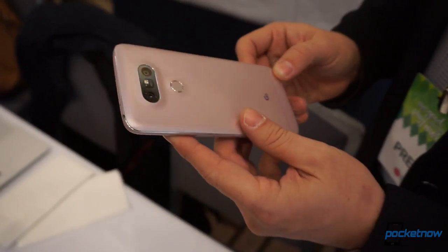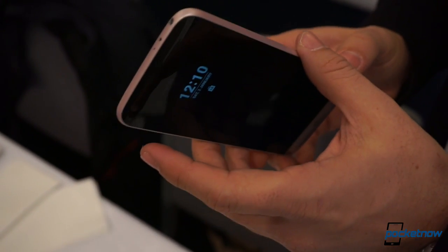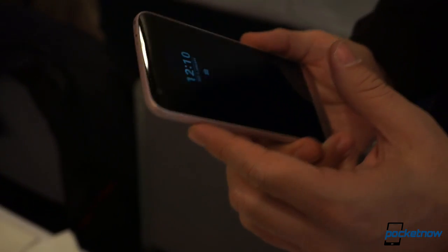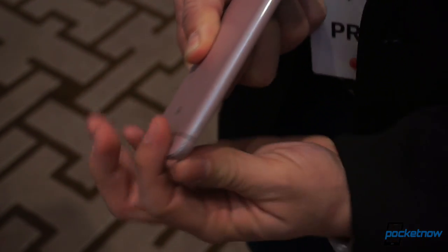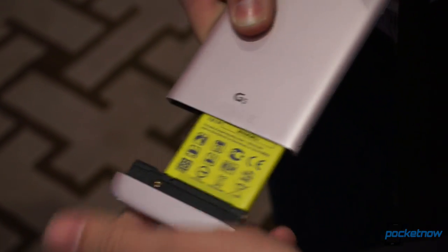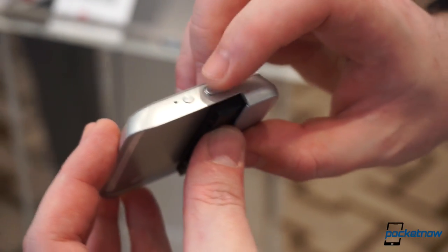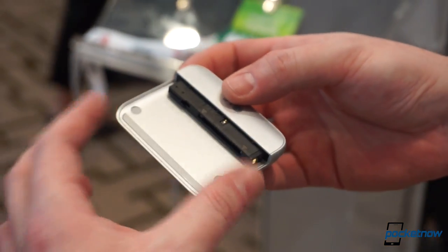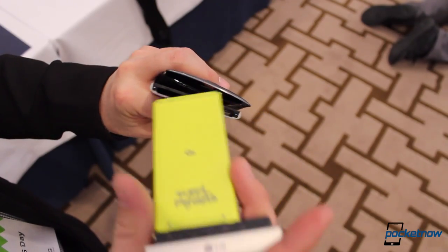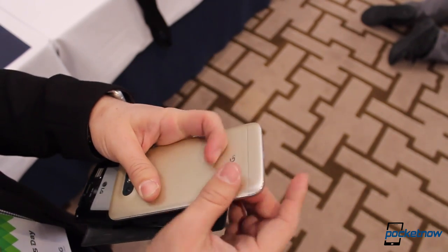That being said, most of these specifications weren't really mentioned in the presentation, as the company instead spent more time focusing on how different this phone is. They called it modular because of the cool slot down below, which still doesn't have a name, by the way. Press the button on the side and you're quickly taken to the replaceable battery, and this slot can later be extended by other features, like the Cam Plus camera grip, which we'll talk about in a separate video. Yes, the phone will turn off when you do this, but so did every previous LG phone whenever you remove the battery anyway.